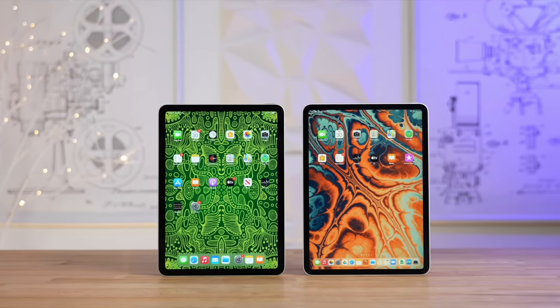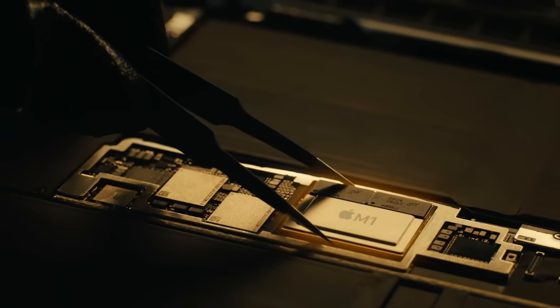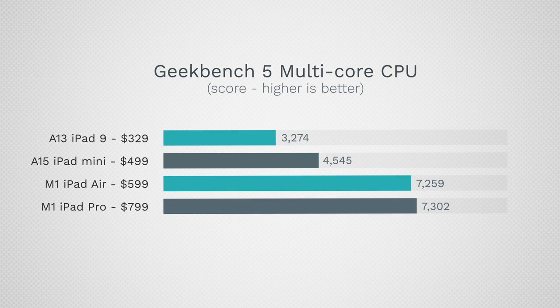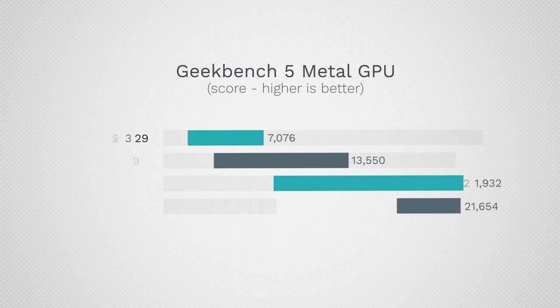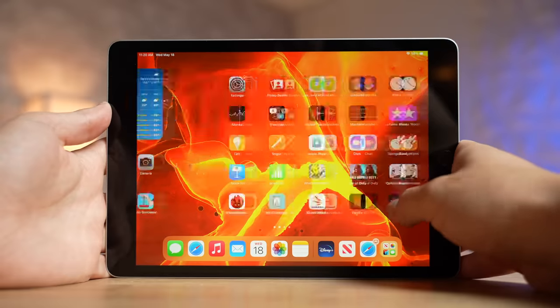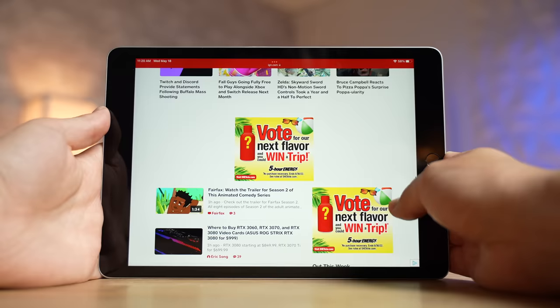One of the main reasons people go for the more expensive iPads is higher performance — that's exactly what you get with the M1 chip in both the iPad Air and the Pro. But I've actually been shocked by how well the A13 chip in the iPad 9 performs. If you look at the benchmarks, you'd expect a noticeable difference, since the M1 is literally 2–3 times faster in CPU and GPU performance. But in reality, you can hardly tell a difference while swiping through the home screen, using common apps, or browsing the web.